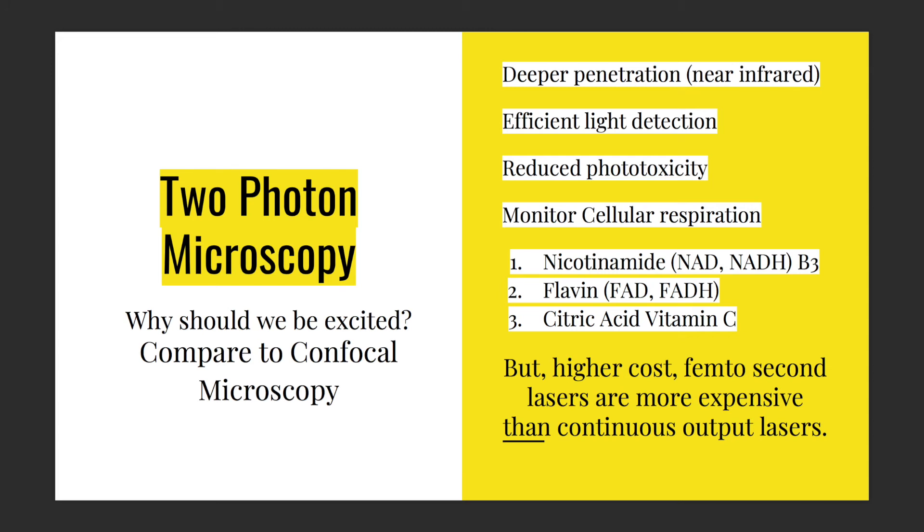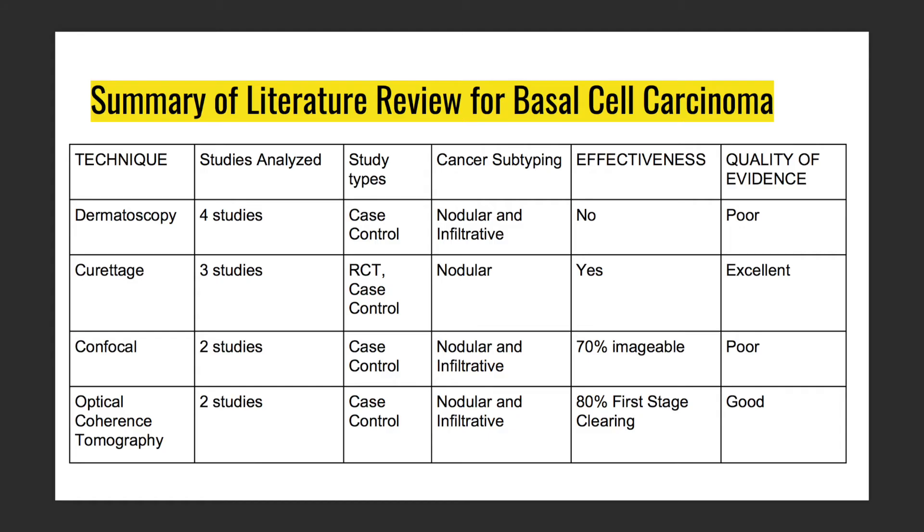Currently we can only see 0.8 millimeters in diameter with this device, but this is what's coming in the future and it is non-destructive — it can even be used in cell culture. In a summary of the literature, confocal microscopy showed pretty poor quality of evidence. Although the image is sharp, it's very hard to manage. About 70% of cases are manageable, but many are hard to evaluate because you need a very flat surface. OCT seems to perform better, with about 80% first-stage clearing.